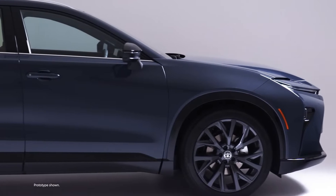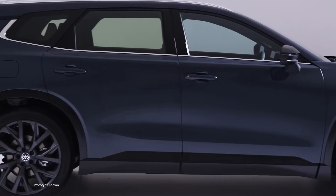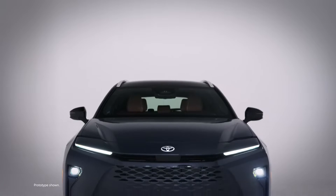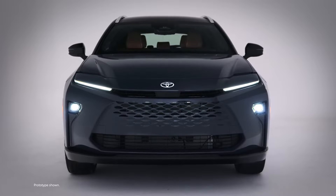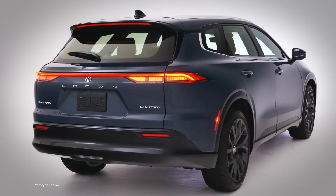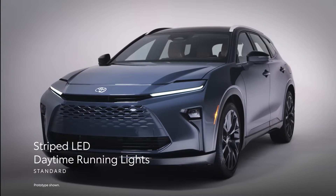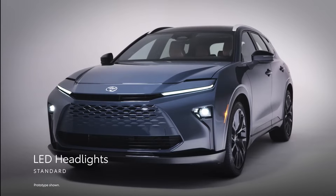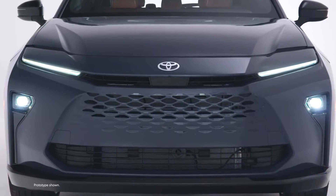Crown Signia seamlessly blends utility and eye-catching design. This starts with its sleek profile, giving it a unique appearance that's both dynamic and elegant. Together with the hammerhead front fascia, Crown Signia is sure to turn heads with its stylishly modern take on the premium two-row SUV. Further enhancing this distinct style are standard striped LED daytime running lights and LED headlights that flow into the unmistakable front end, which features a body-colored grille and panels.